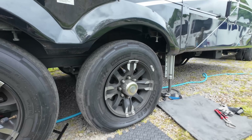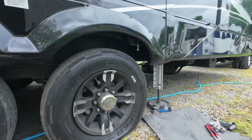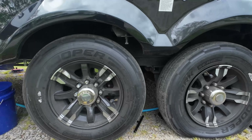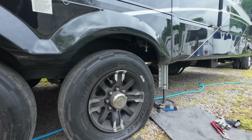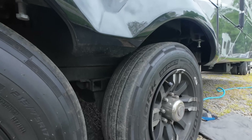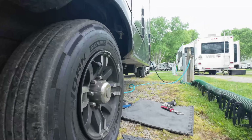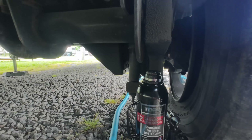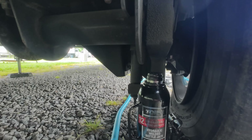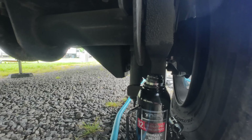I'm not going to use jack stands either because I already have the leveling jacks down, so I'm going to rely on those. Plus I'm not taking the other tires off — this thing is not going to come down far at all if it were to come down. Let me show you where the bottle jack is if I can get access over here, though it's pretty tough.